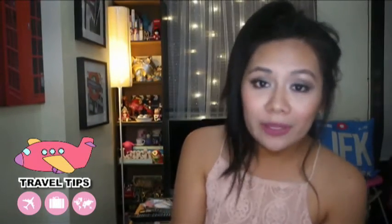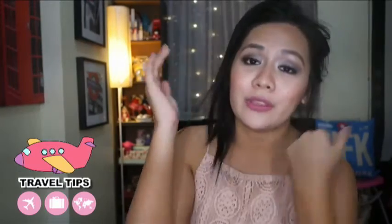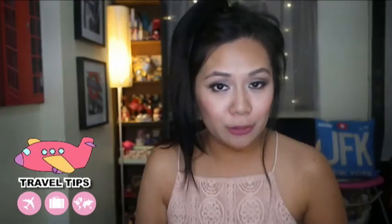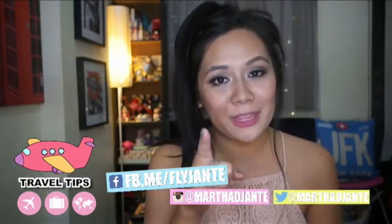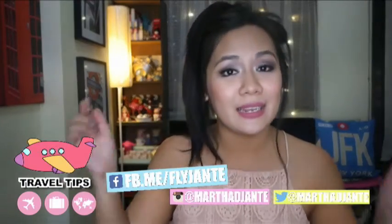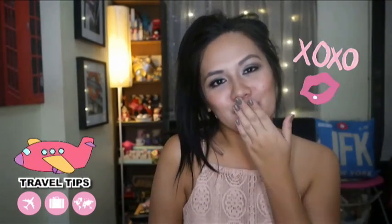I've been traveling for quite a while and we also have a travel agency, so these are the tips we share with our clients. I hope I've helped fellow travelers and new travelers out there. Thank you so much for watching. Follow me on my social media accounts — links are down below. God bless you all. Bye!